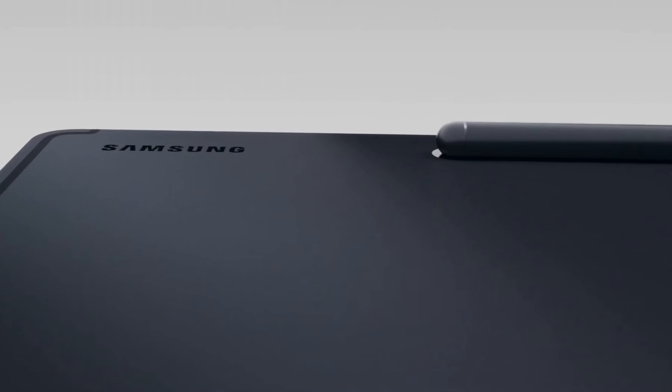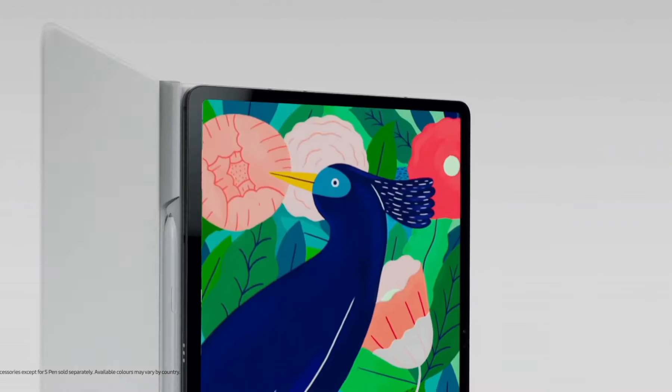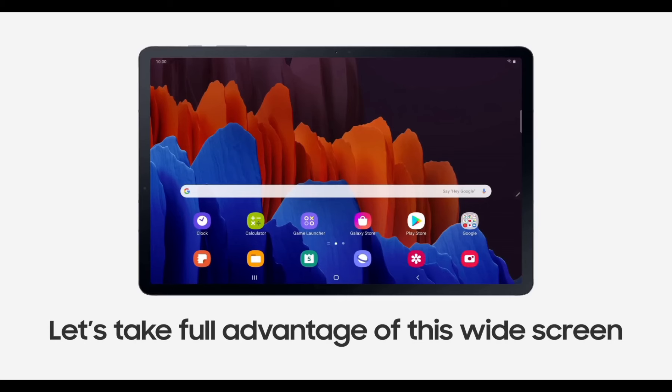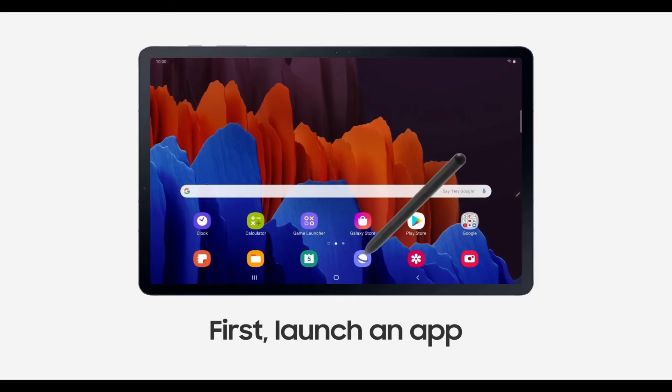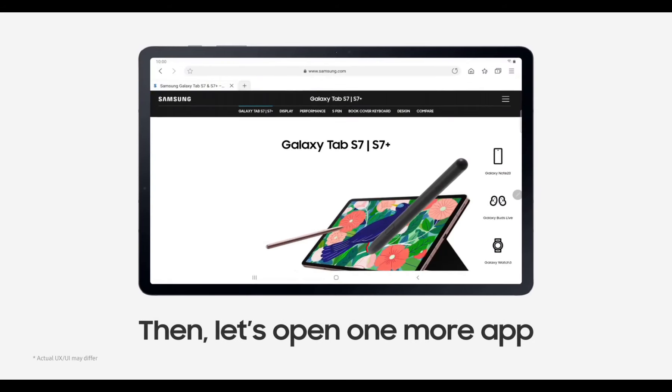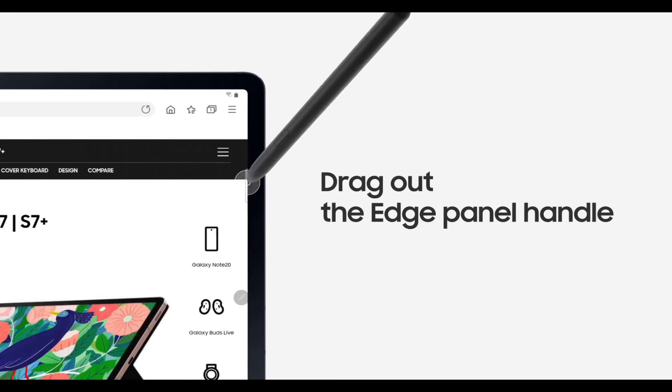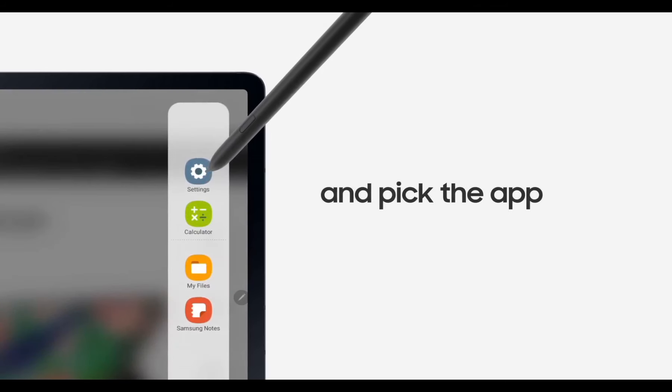Combine the power of a laptop and the portability of a tablet with the optional Book Cover Keyboard, transforming the Tab S7 Plus into a versatile 2-in-1 device. Elevate your mobile experience with the Samsung Galaxy Tab S7 Plus, where productivity meets entertainment in a sleek and sophisticated package.